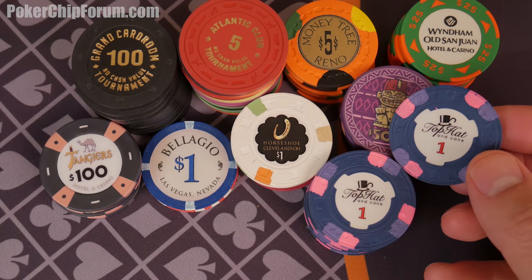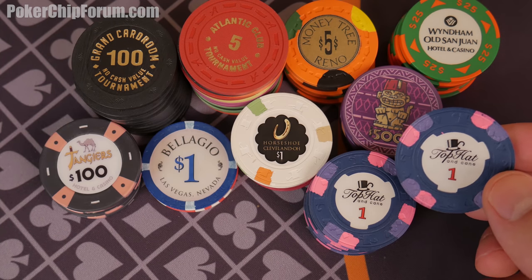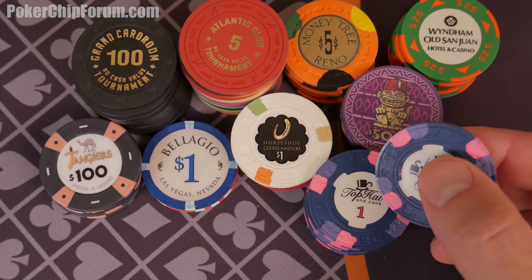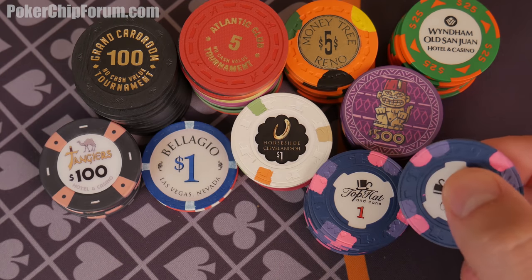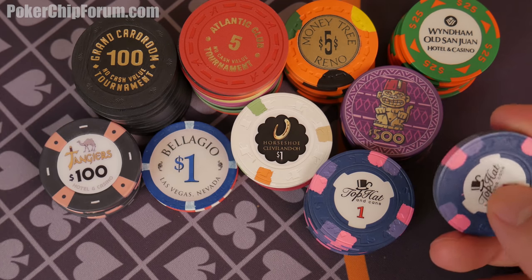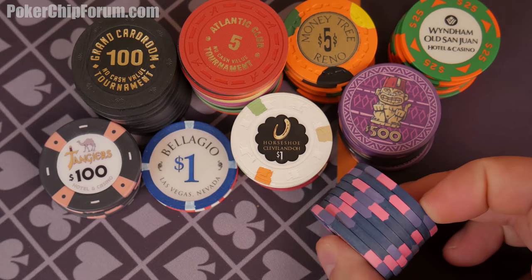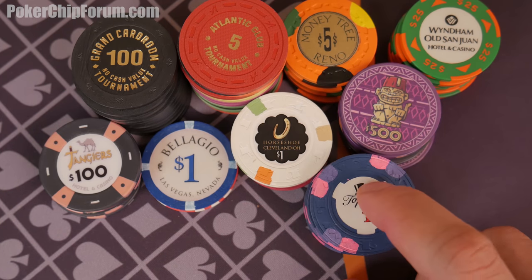Obviously — of course — the World Top Hat and Cane. If I'm just talking about some of my favorite poker chips ever made, these are on the list. The World Top Hat and Cane have this funky suits mold, which I really like. It gives you something unique and interesting. The true shaped inlays are phenomenal — the way that they feel, the way that they look. I love the contrast between the pink and the dark blue. Lovely — both the look and feel.